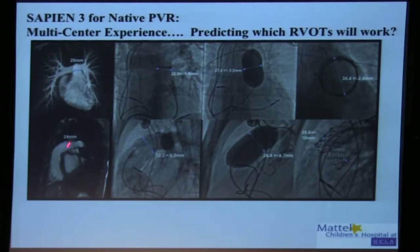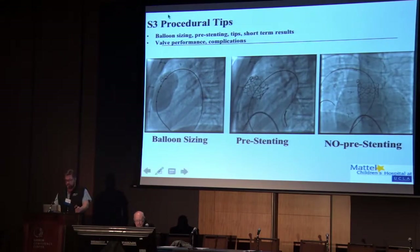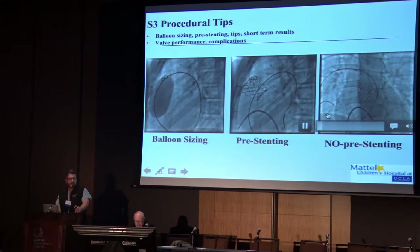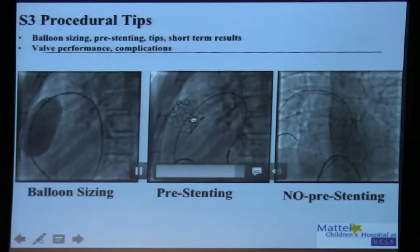The real challenge at this point with patients that have native RVOTs — and this is another tip — is that it's really difficult to predict with MRI scans and CT scans which patients are going to have landing zones once you blow up balloons in them that are going to be able to support transcatheter valves. This is something we're looking to Dr. Ranella, Dr. Finn, and Dr. Moriarty to help us out on. Right now this is still a challenge. The procedure we do now: if the patient looks appropriate by cross-sectional imaging, we'll bring them to the lab, balloon size them — if a compliant balloon has a waist on it, we go ahead with implant.